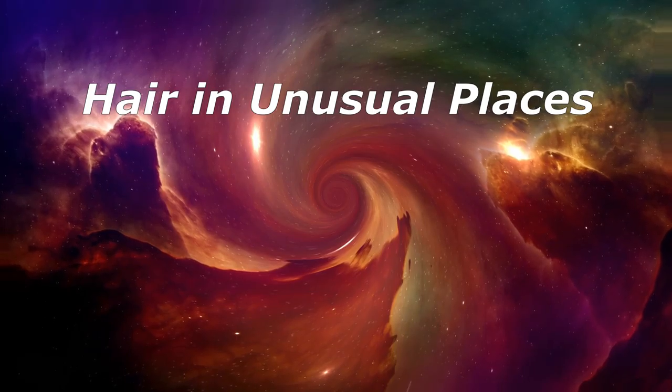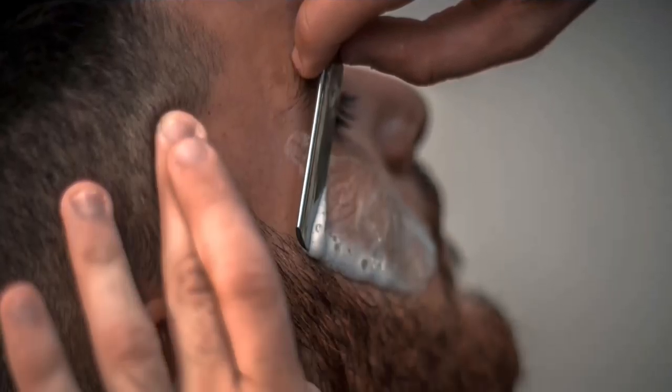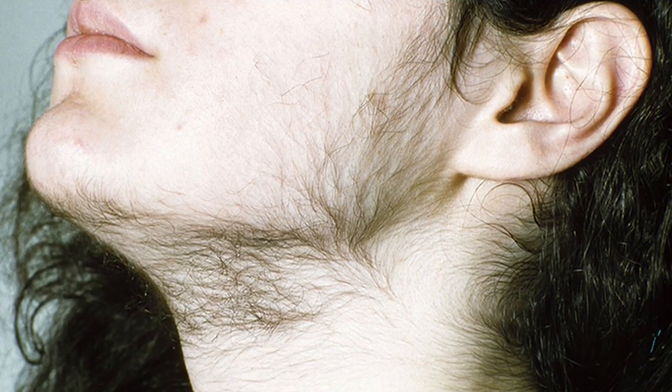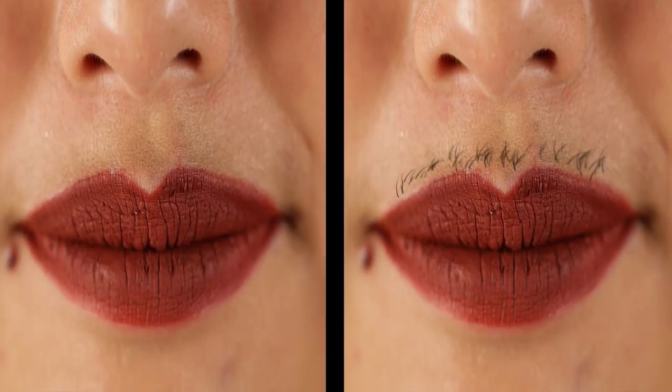Hair in unusual places — it could just be a hair growing where you don't want it; that can happen to men as they get older around the ears and eyebrows, and to women around the chin. In younger women, facial hair can be a sign of polycystic ovary syndrome, a condition that can make it harder to get pregnant.